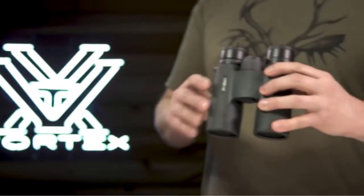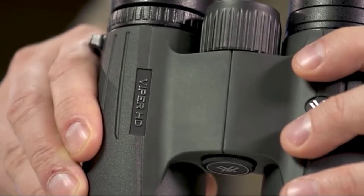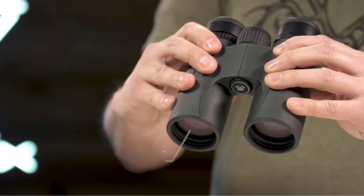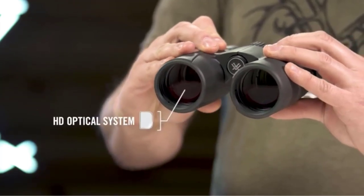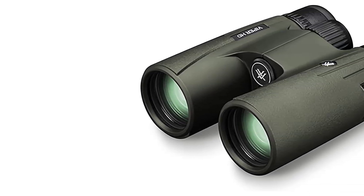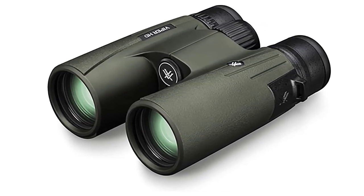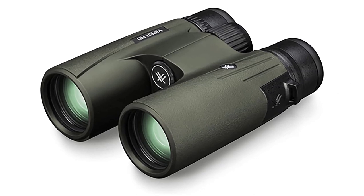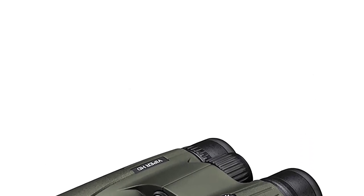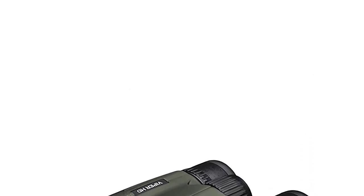Their high-quality glass created some of the brightest and clearest images we came across in our testing. The only models we found to be better than the Viper HD in image quality testing retail for multiple thousands, not hundreds, of dollars. They also boast a 6.3-foot close focus range and are comfortable in hand with a supple focus knob, and an overall weight that's on the lighter side for a full-sized pair of optics. The Viper HD does have a downside — a higher price — and they certainly aren't cheap compared to more budget-friendly options. However, if you're looking for high-end optical quality without spending a couple of thousand, the Viper HD is the way to go.